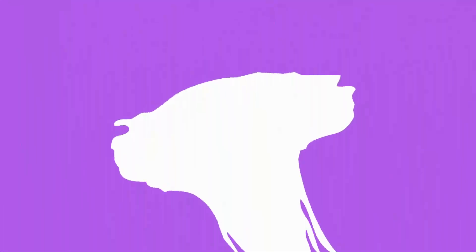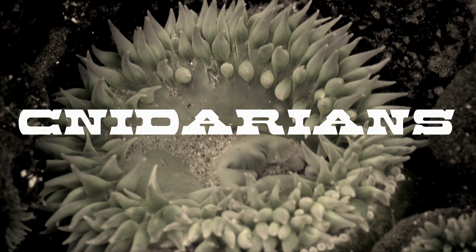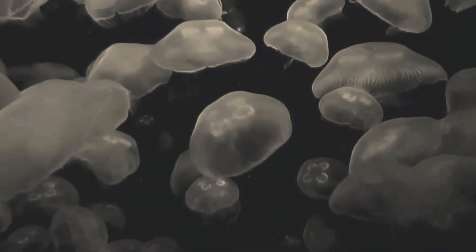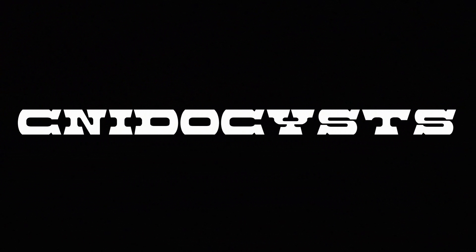Some of the earliest animals to ever exist on this planet were the cnidarians. This includes jellyfish and sea anemones. They're called cnidaria because they have cnidocysts — tiny, tiny little stinging cells, sometimes only in one part of the body like the tentacles and sometimes all over the body. When brushed or coming in contact with something of the right chemical makeup, those cnidocysts will forcibly explode, extruding a long spine, often with little barbs on it, and very frequently delivering a venom.